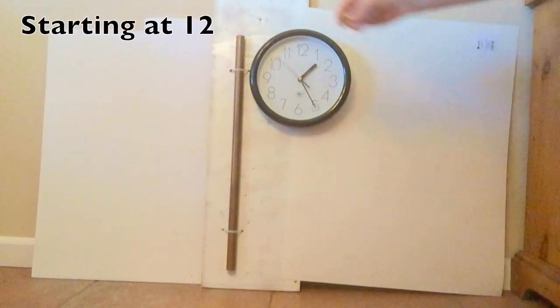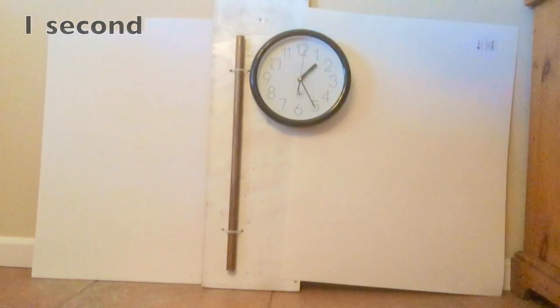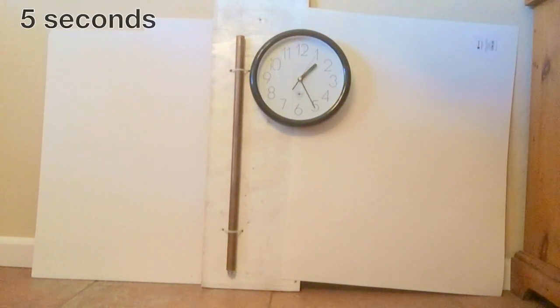I'm going to drop four rare earth magnets down this copper pipe when the second hand reaches the 12. A double-A battery took about one second and this is going to take five. One, two, three, four, and five.